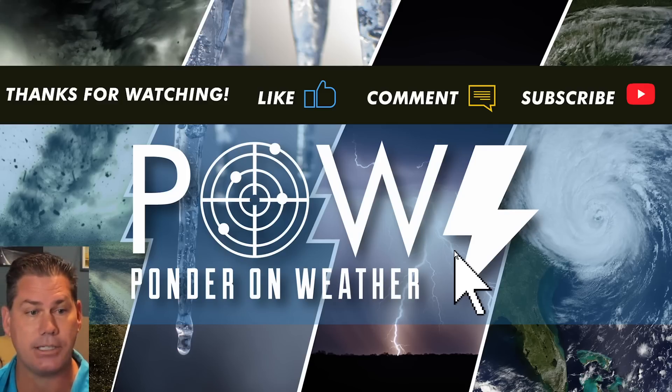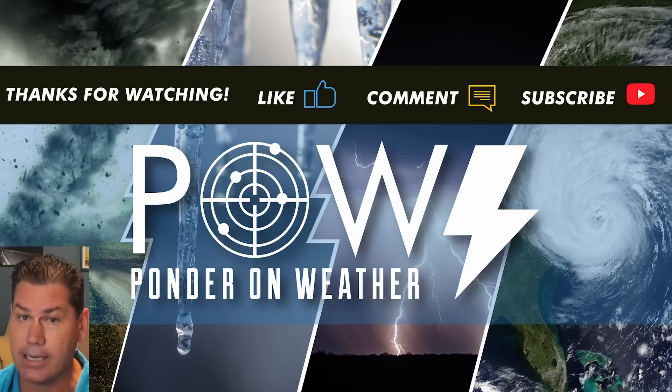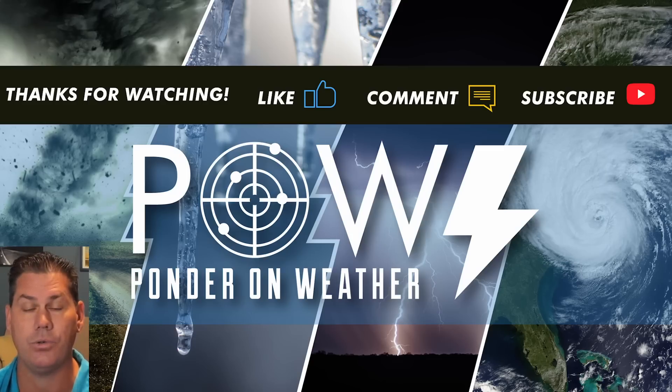I appreciate you guys watching. Do like this video, definitely hit the subscribe button, and catch me in the next update as I protect you before and after the storm.